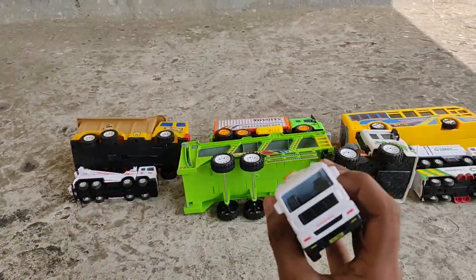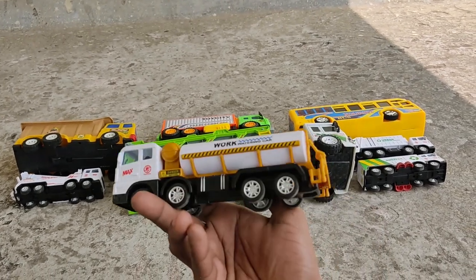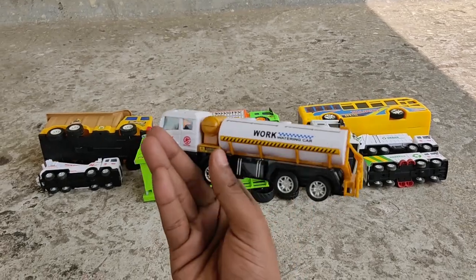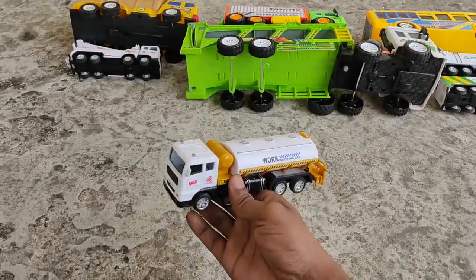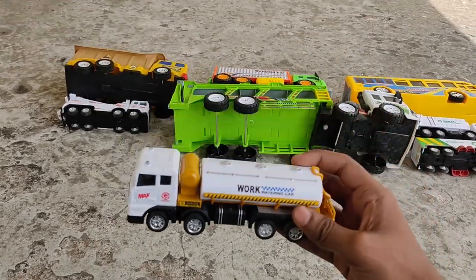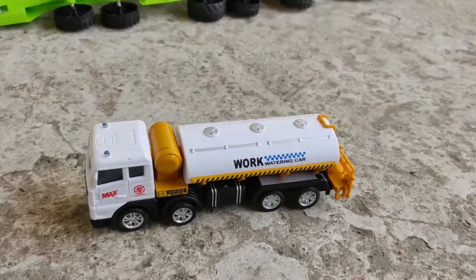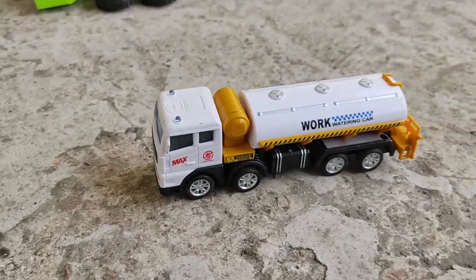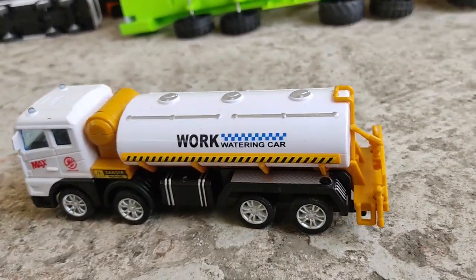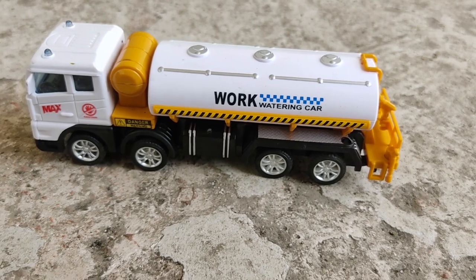If you haven't subscribed yet, please subscribe! Next - look at this - it's a water truck going to save lives! Here's our water truck - nice color combination, white and yellow, working water truck.